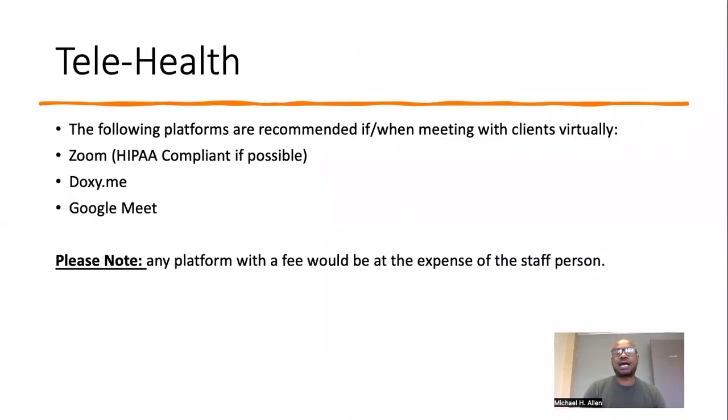Telehealth. The following platforms are recommended if and when meeting with clients virtually: Zoom (HIPAA compliant if at all possible), Doxy.me, and Google Meet. Please note any platform with a fee would be at the expense of the staff person.